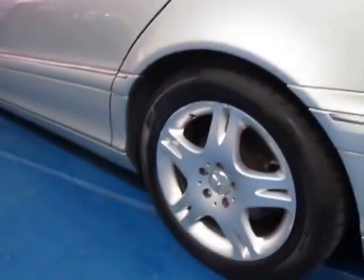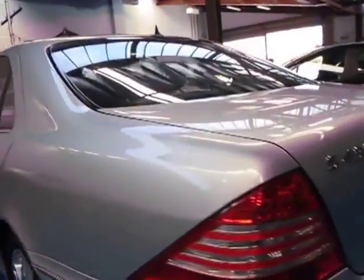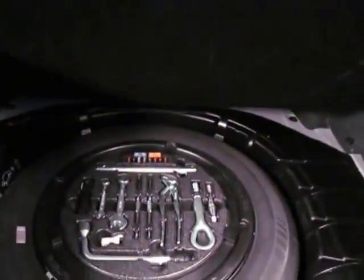It's got the S430 alloy wheels as you can see. There's not one mark that I can see in the car whatsoever. There are your updated tail lights. When you unlock the bonnet, a little clip comes out as well. It hasn't been detailed. There's your spare wheel with all your tools intact, which is fantastic.